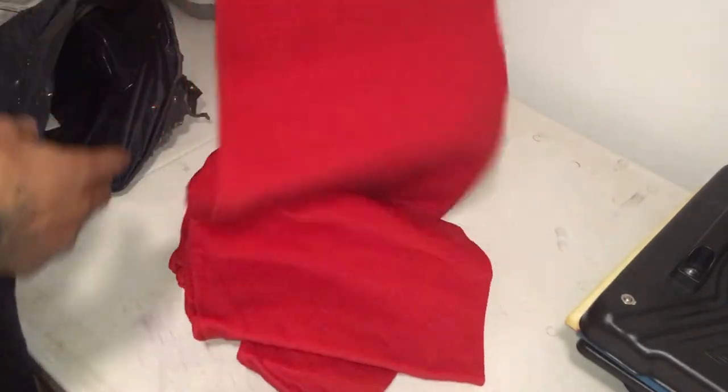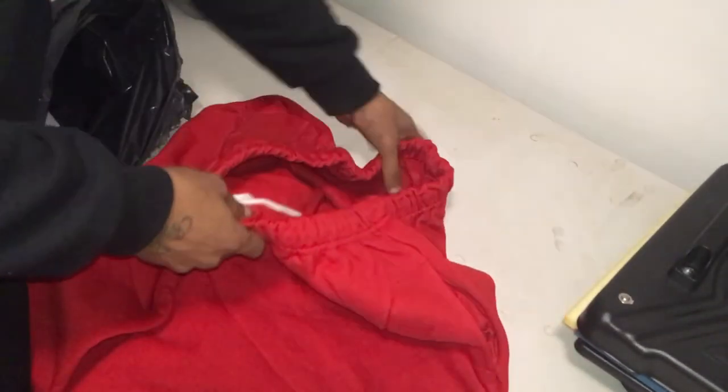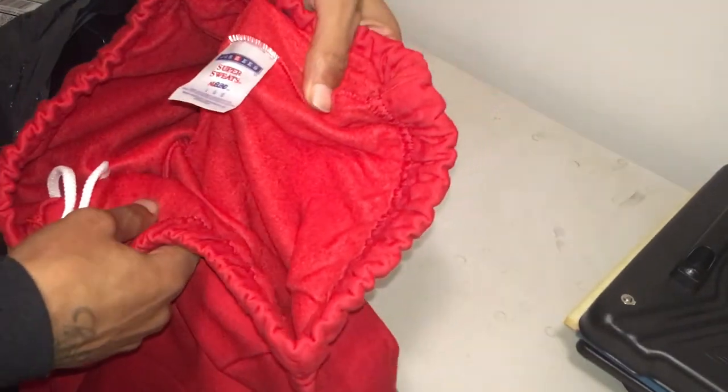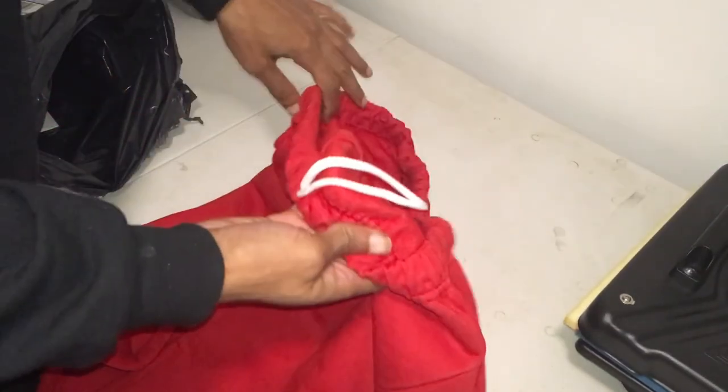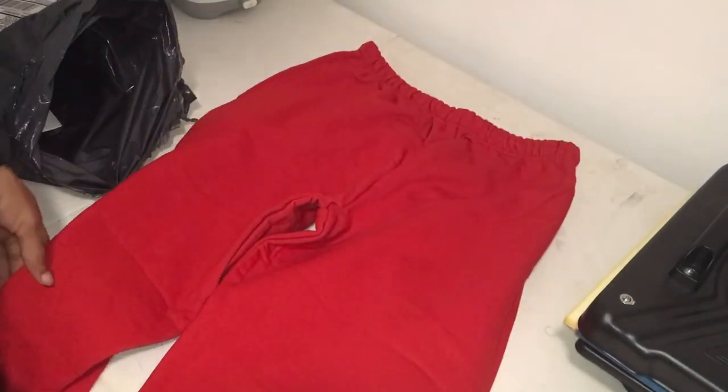Last but not least, some sweats. Nice fit. It's also a No Blend.